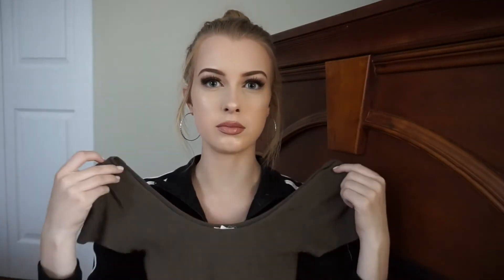The next thing I bought is just this basic t-shirt. It's just like an army green color. I just thought this would be super easy to throw on on a casual day and it was around two dollars so I thought, might as well.